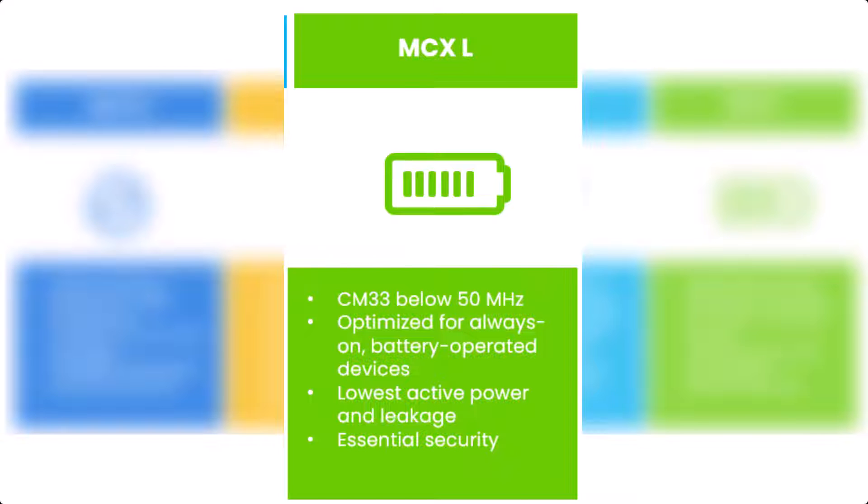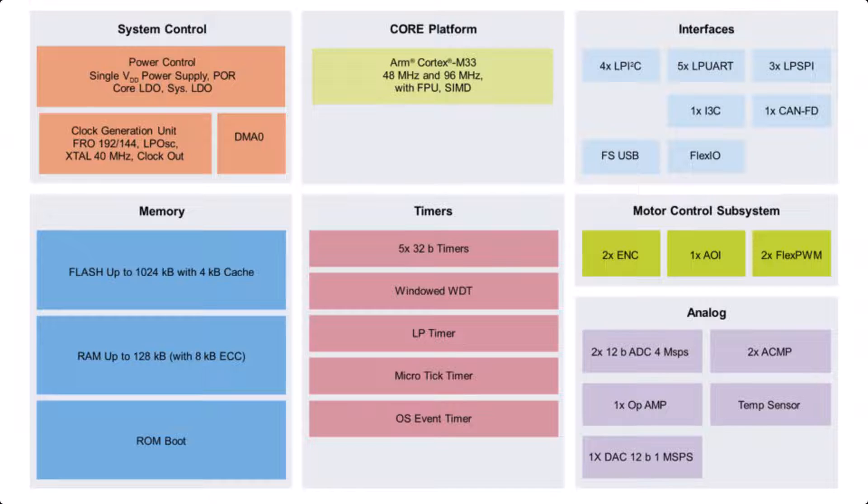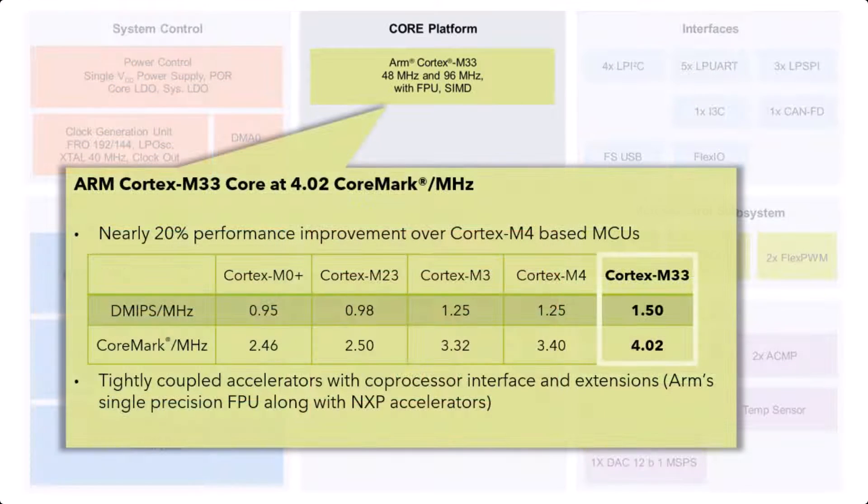The MCX-L launch date is late 2024. This is the block diagram of the MCX-A family, and I thought we should take a short peek into the different building blocks, starting with the microcontroller. The CPU that NXP chose for the MCX-A family is the Cortex-M33, equipped with a floating point unit — single precision and SIMD. You get it in clock frequencies of 48MHz and 96MHz.